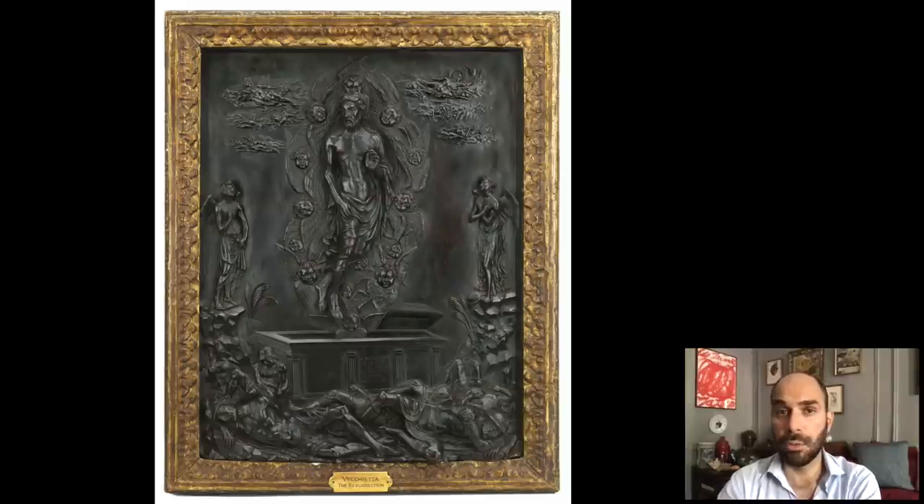This is a really extraordinary work of art. First of all, it is the only work by Vecchietta signed and dated in an American collection. He is a very rare artist outside of Italy. What you see here is this very pictorial depiction of the Resurrection of Christ — Christ at the top, surrounded by angels, with different angels in different degrees of relief, and the sleeping soldiers at the very bottom. The work is signed on the sarcophagus as the work of Lorenzo di Pietro, known as Il Vecchietta, from Siena, a painter, and it is dated 1472.